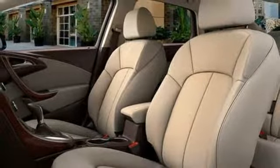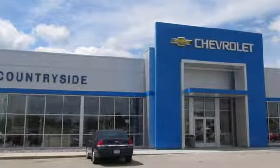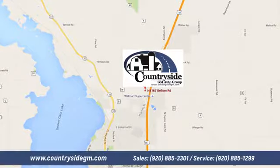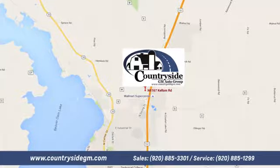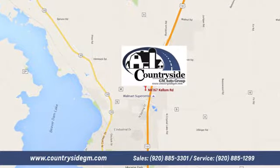There's even more to see in person. Take it for a test drive today. Stop by Countryside GM Auto Group in Beaver Dam today. We're located at North 8167 Kellum Road in Beaver Dam, Wisconsin, across the highway from Super Walmart.